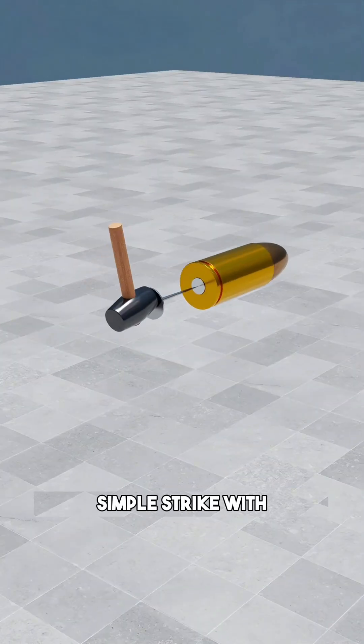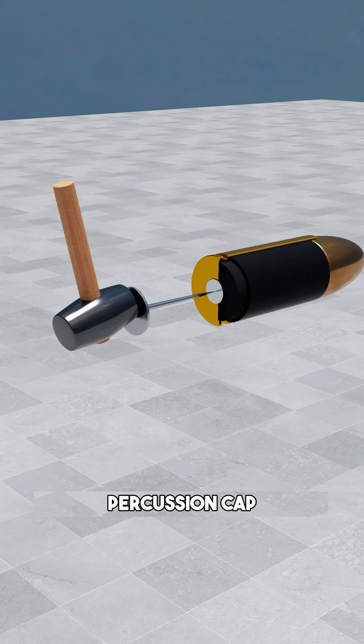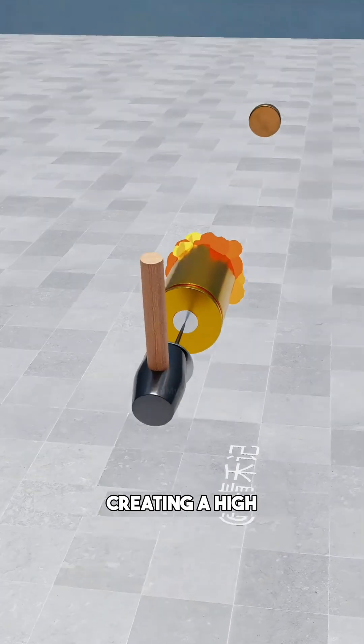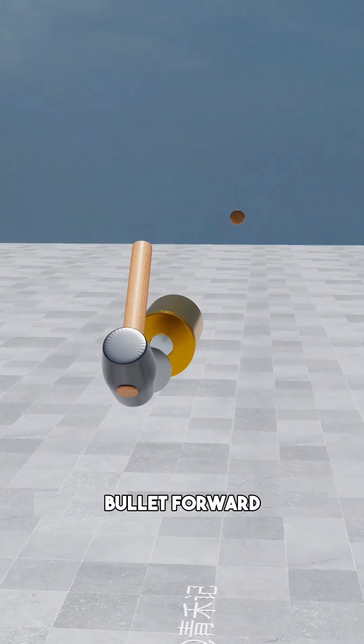By replacing a simple strike with a firing pin hitting a sensitive percussion cap, you create a spark. That tiny flame ignites the gunpowder packed inside the brass shell, creating a high-pressure explosion that hammers the bullet forward.